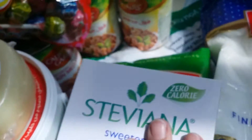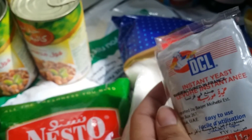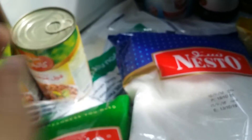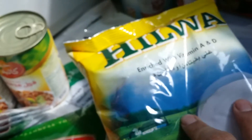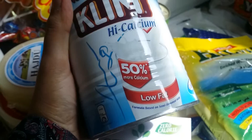Anyway, I got some yeast for baking because I want to make homemade pizza. I also brought powder milk for the pizza dough — when you add some powder milk to the dough it makes it delicious. And this is my Clim low-fat milk that I have every morning with my coffee.